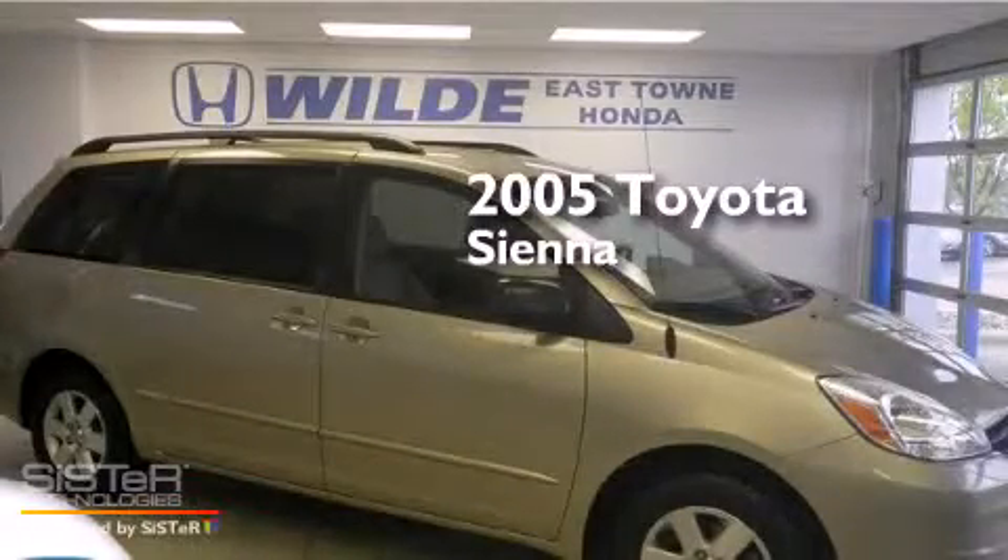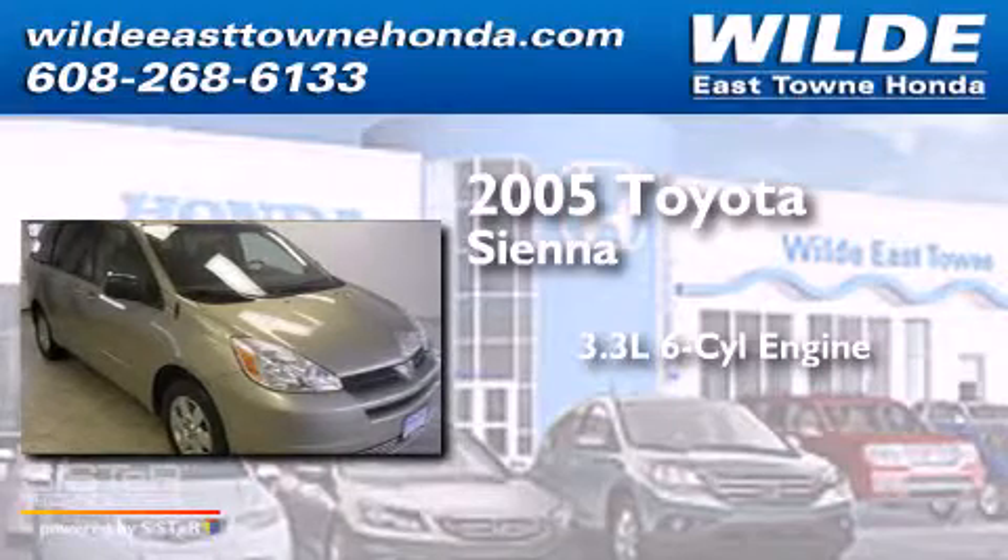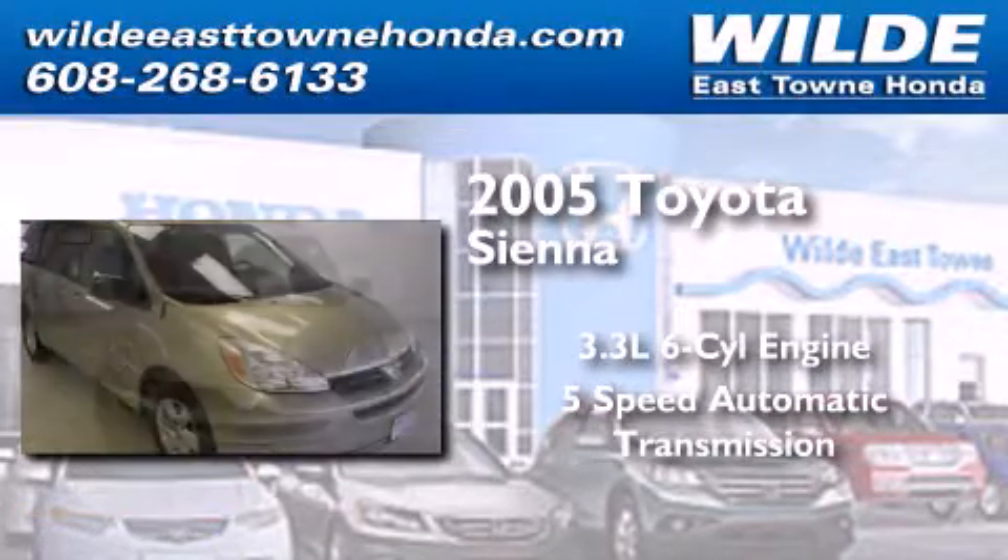This is a 2005 Toyota Sienna. It has a 3.3-liter, six-cylinder engine and a five-speed automatic transmission.